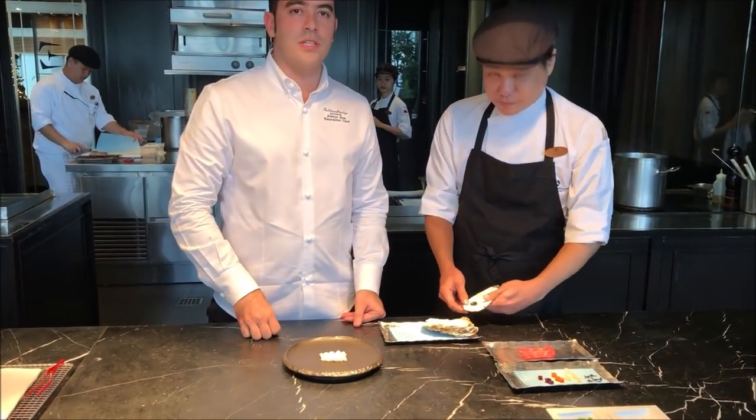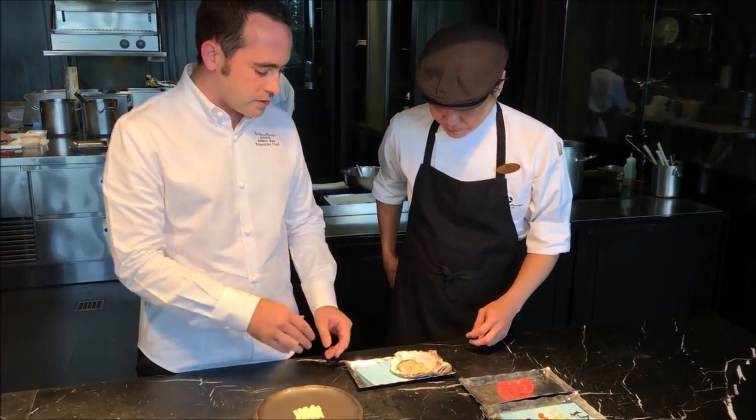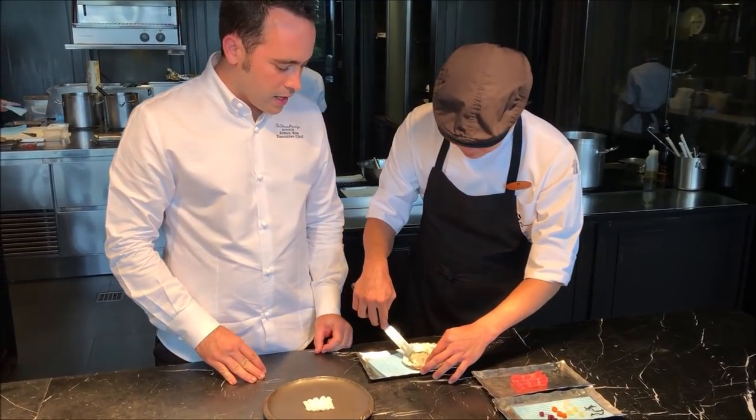Here is Dodo. Dodo is one of the sous chefs here in Element restaurant. He is going to help us with the presentation.